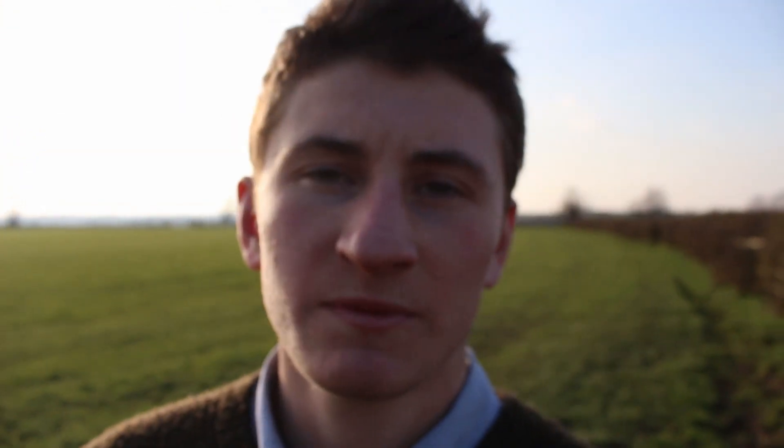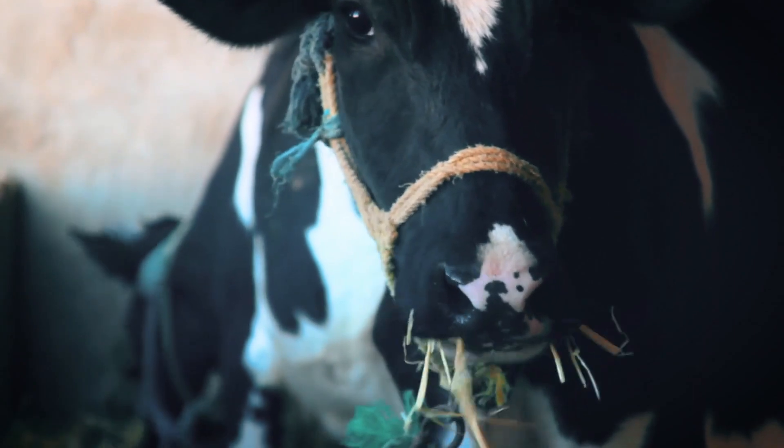The second stomach is called the reticulum. It's a lot smaller — probably the smallest of all four. It doesn't do as big a job as the rumen. It's mainly there to help push food back into the cow's mouth to chew it more, but it can also help trap bigger objects in case the cow swallowed something like a stone.